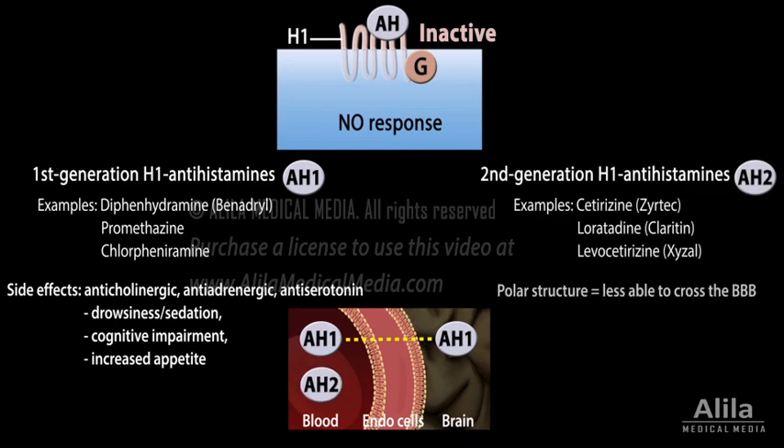Second-generation antihistamines are less able to cross the blood-brain barrier, and are therefore minimally or non-sedating. They are also highly selective for H1 receptor and have no anticholinergic effects.